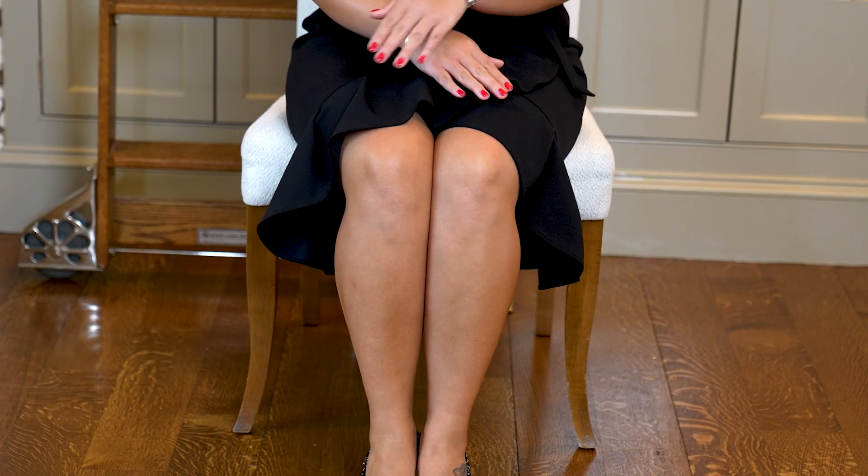Last but not least, I will show you how the late Queen Elizabeth sat. This is the simplest and easiest sitting position that anyone could do. You just sit closer to the edge, ankles together, knees together, hands on your lap, keep your back straight up, chin parallel to the ground. And this is it — I told you, it's very easy.